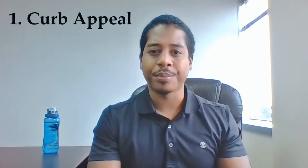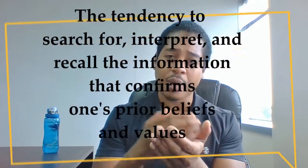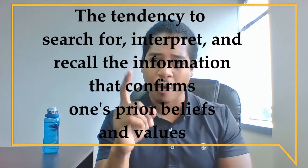The first thing we will be considering is the outside curb appeal of the home. The key here is to control the confirmation bias of all the individuals coming to view the property. The psychological concept of confirmation bias, as per definition, is the tendency to search for, interpret, and recall information that conforms to one's prior beliefs and values. This is the significance of why first impressions are so important.